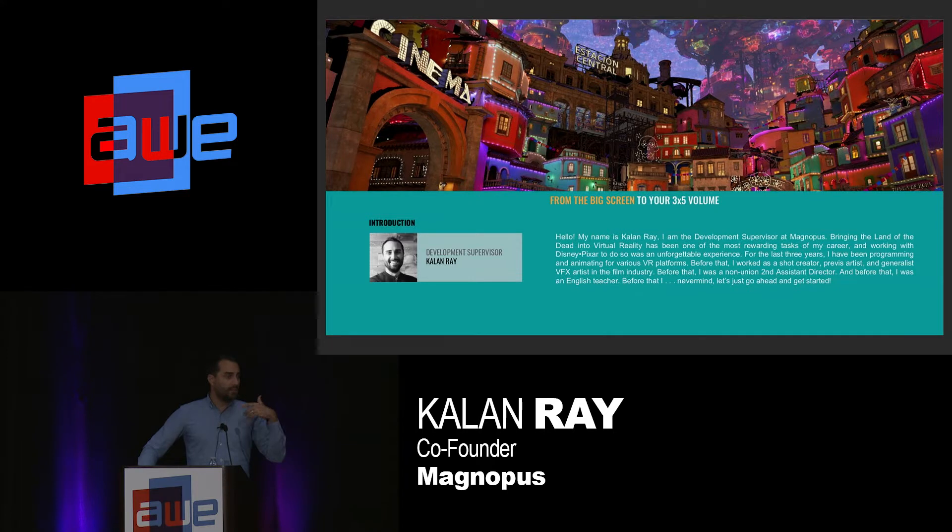My name is Kaelin Ray. I'm the development supervisor at Magnopus. Magnopus was the vendor company — we created this in conjunction with Disney, Pixar, and Oculus. We've done a number of things over the last few years; I've been working with Magnopus for the last three years. Other projects include the Blade Runner 2049 Memory Lab experience and CNN VR. For this project in particular, I was the lead experience designer on the Magnopus side. Pixar also had a director — and we all know how good Pixar is — so they of course have their own creative team, as does Magnopus.